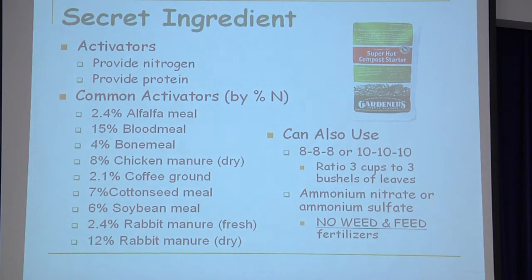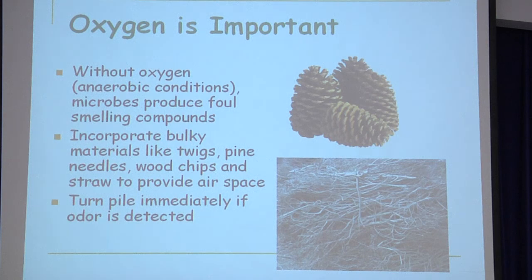There's also a secret ingredient — some of the things Mary told you are activators you can use in your compost pile if it's a little too slow. Oxygen is the most important factor. If you don't have enough oxygen in there, you can get some foul odors. The way to fix that is to turn it more often. I use chicken wire and stick a broom handle in the middle and just stir it like you were churning butter.